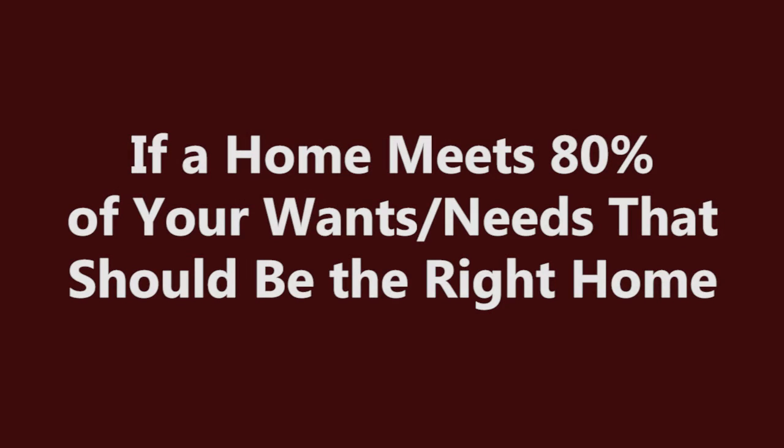As a general rule, if a home meets 80% of your wants and needs, that should be the right home. It's very rare to come up with a home that meets 100% of a buyer's wants and needs.